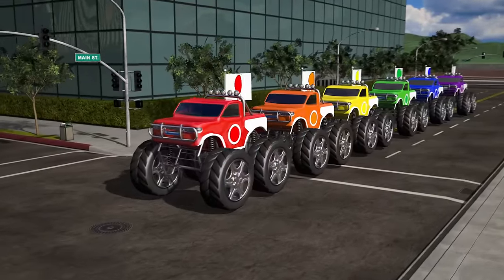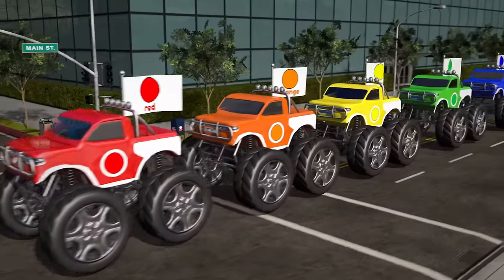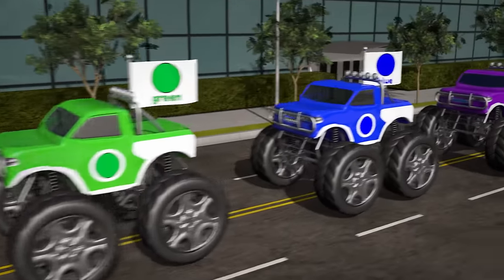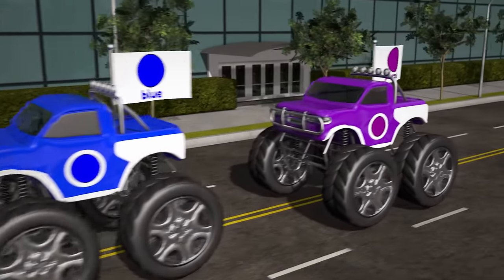Look at all the colorful monster trucks! We have one in red, orange, yellow, green, blue, and purple!